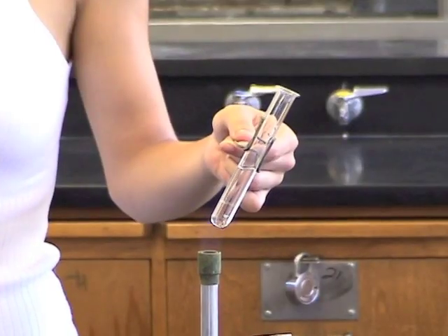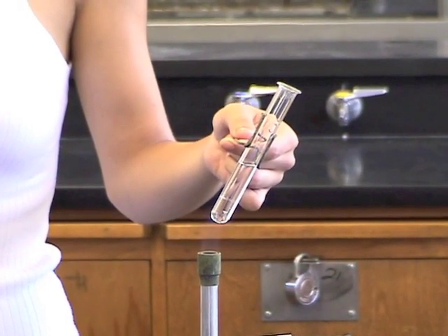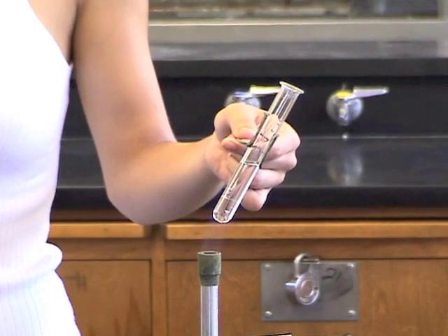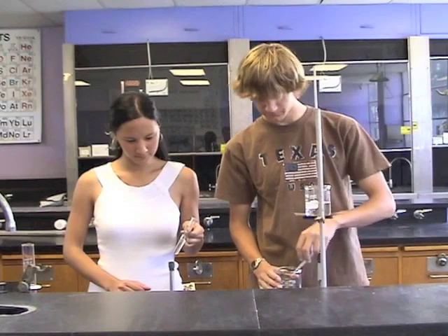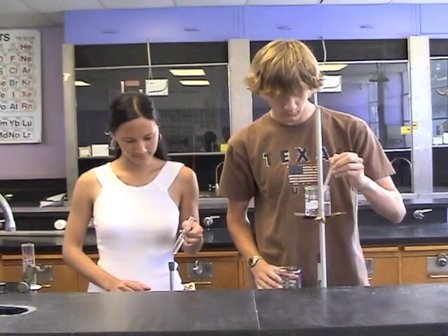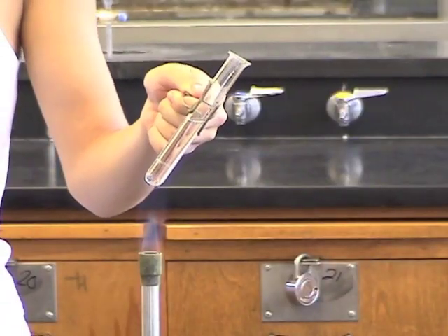Notice the student on the left is applying a strong flame to a test tube containing a liquid. Because the test tube is not being heated evenly and gently, and is also being carelessly held, the contents can easily be bumped from the test tube, perhaps into a neighbor's eyes.